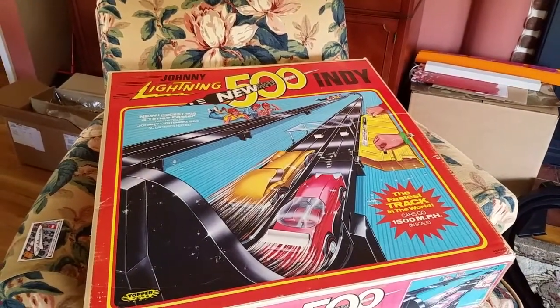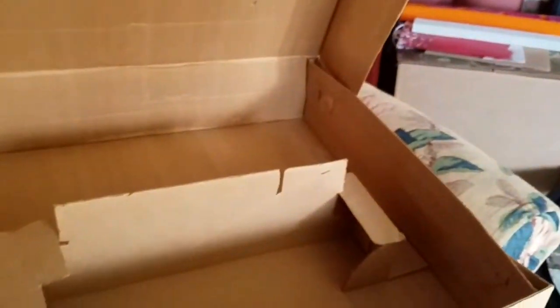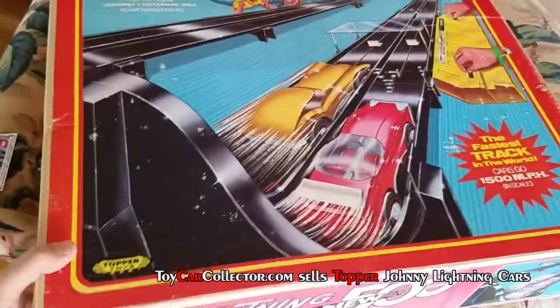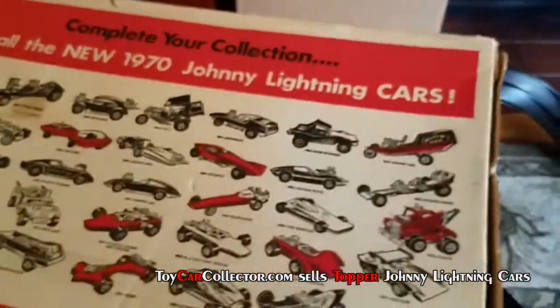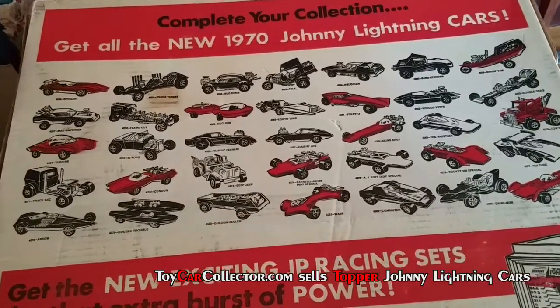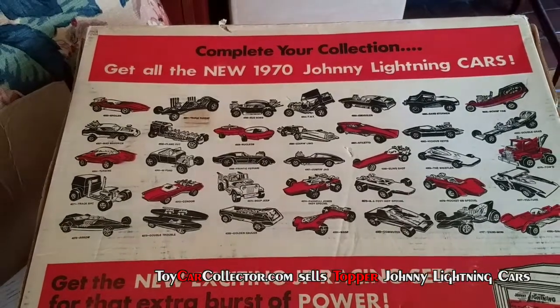This box is in sweet condition — really, really nice condition. There's the empty box because I already have the track set up. It's a really nice box. Check out that picture on the front, and of course there's a groovy picture on the back. Get all the new 1970 Johnny Lightning cars. There's a lot of cars on there that they never even made, but it is a neat, neat picture.